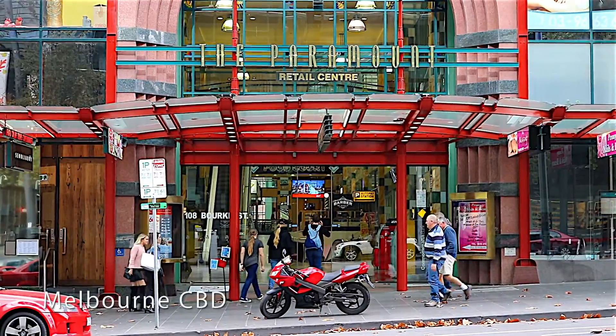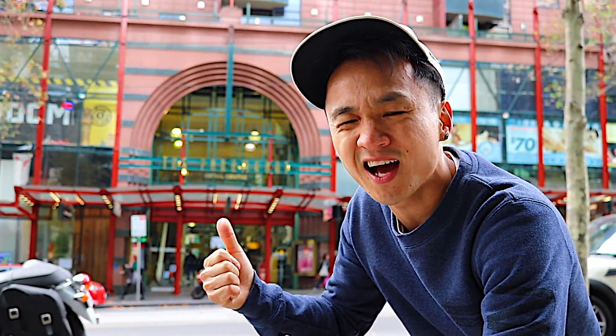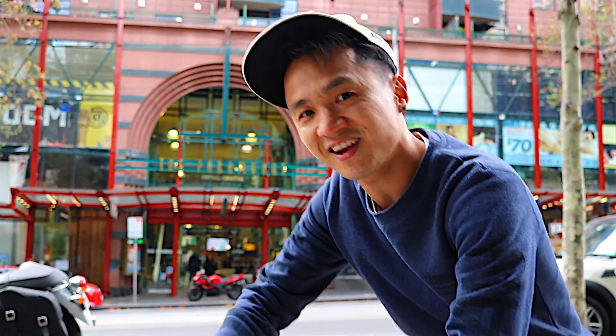Right now I'm in front of the Paramount Centre, right in the heart of the Melbourne CBD. I'm going to go check out a food court in there that has really authentic Thai food. Let's go!